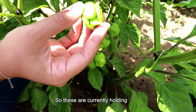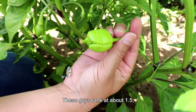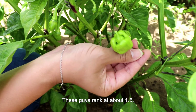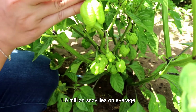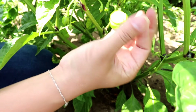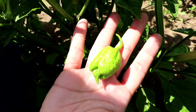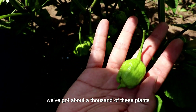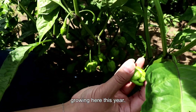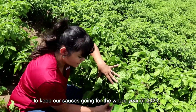These are currently holding the Guinness record for the hottest pepper in the world. These guys rank at about 1.5, 1.6 million scovilles on average, and they are rumored to peak around 2.2 million. So these are super, super hot peppers. We've got about 1,000 of these plants growing here this year, and that should produce enough to keep our sauces going for the whole year of 2020.